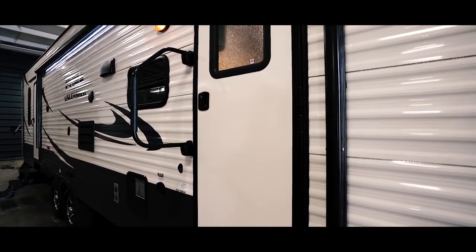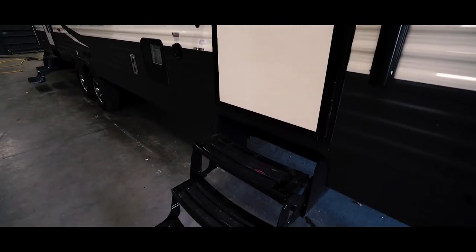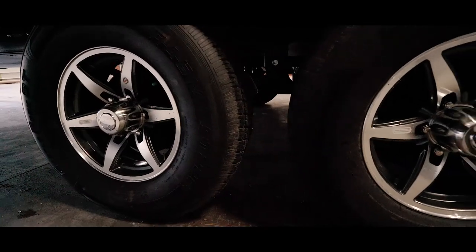On one side of the 351THSS is storage for propane tanks. There are two entrance doors — one for easy access to the garage — and three sturdy entrance steps with tread on each door. The Mission Aluminum Modified Rims look sharp.